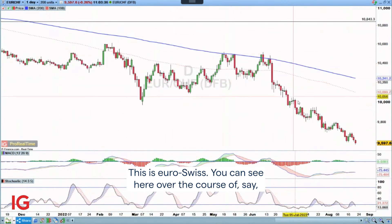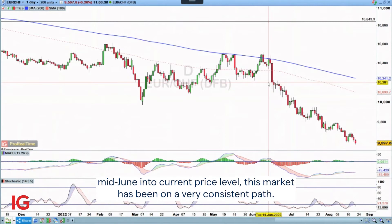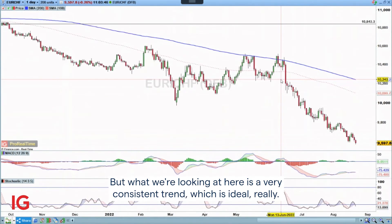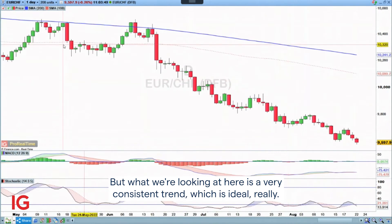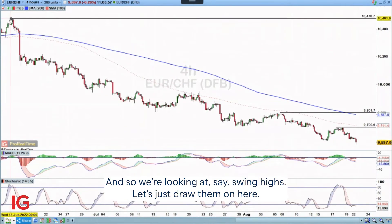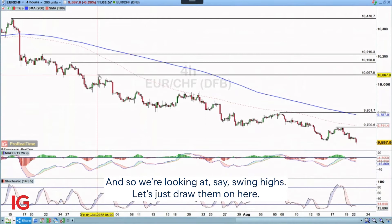You can see here over the course of mid-June into current price level, this market has been on a very consistent path. Prior to that, you can see that ultimately the trend has been a bearish one. But what we're looking at here is a very consistent trend, which is ideal. Here it is on the four-hour chart and we're looking at swing highs.